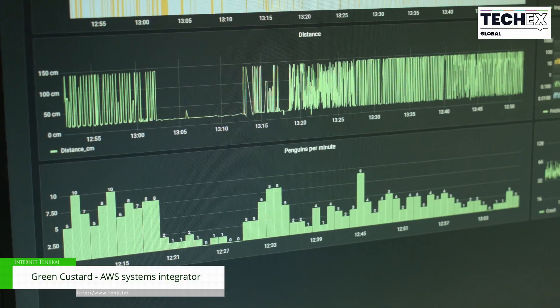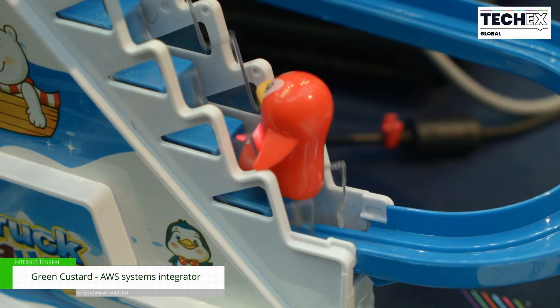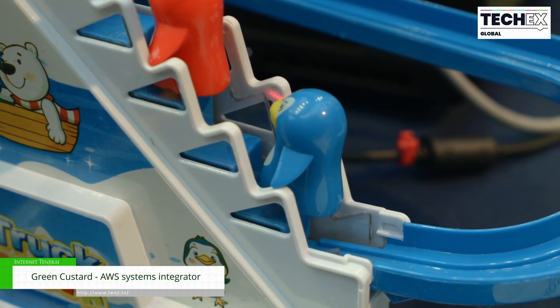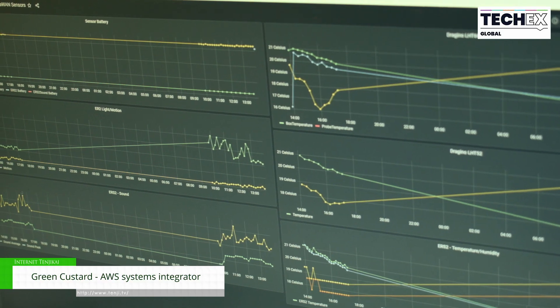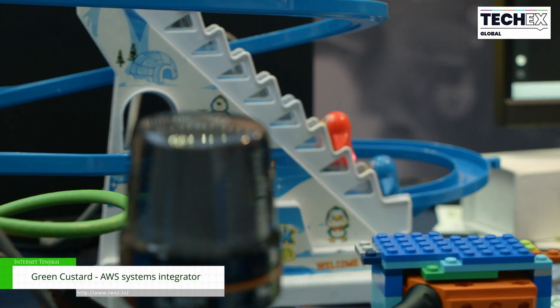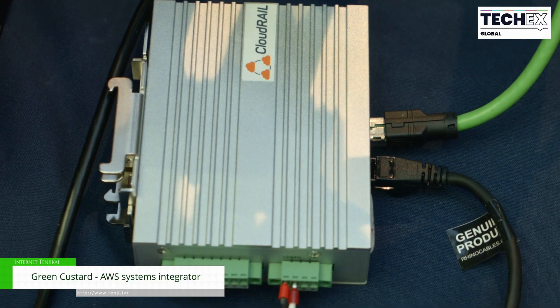We also have a vibration sensor which detects vibrations in the equipment. You would use this for predictive maintenance in a manufacturing environment. You measure the baseline of the vibrations when the equipment is functioning properly, and then as the vibrations go up, you can tell that the equipment is starting to become damaged and slow down. That would allow you to send an engineer out to fix that problem before it shuts your line down.